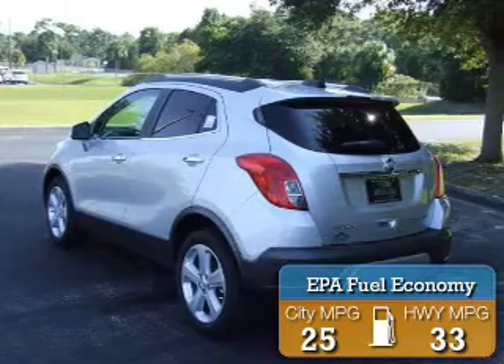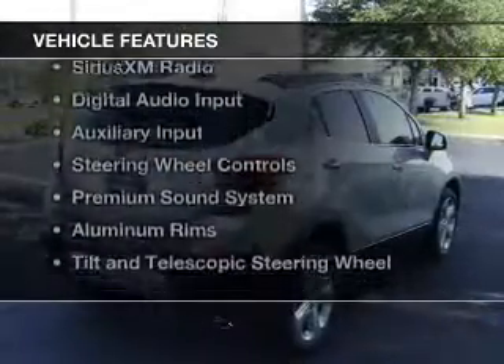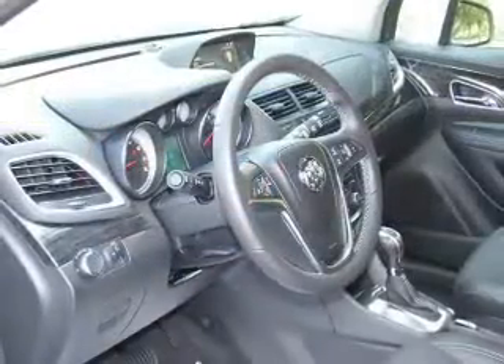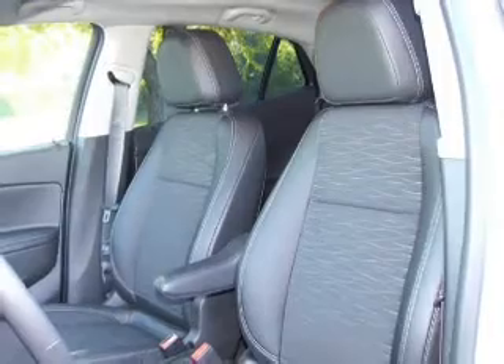Great fuel efficiency saves you money by requiring fewer trips to the gas station. The features include a turbocharger, internet connectivity, Bluetooth connectivity, Sirius XM satellite radio, digital audio input, an auxiliary input, steering wheel controls, and a premium sound system.